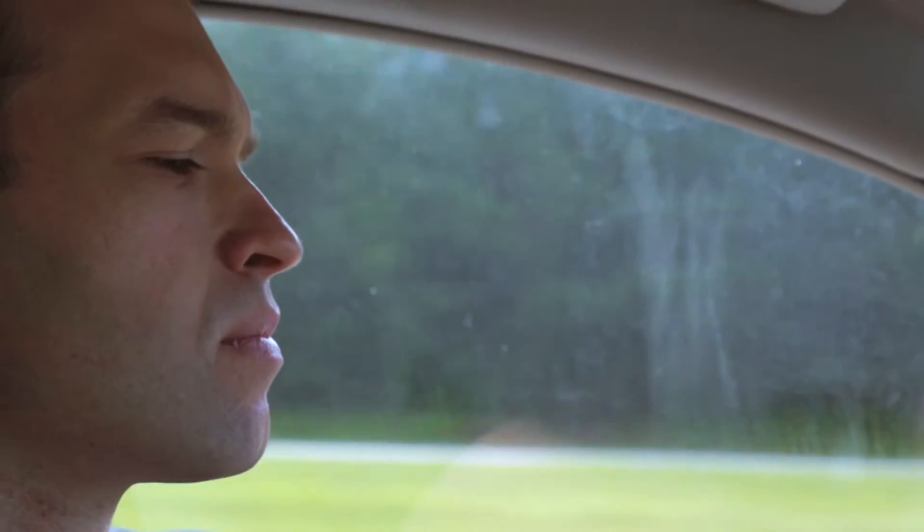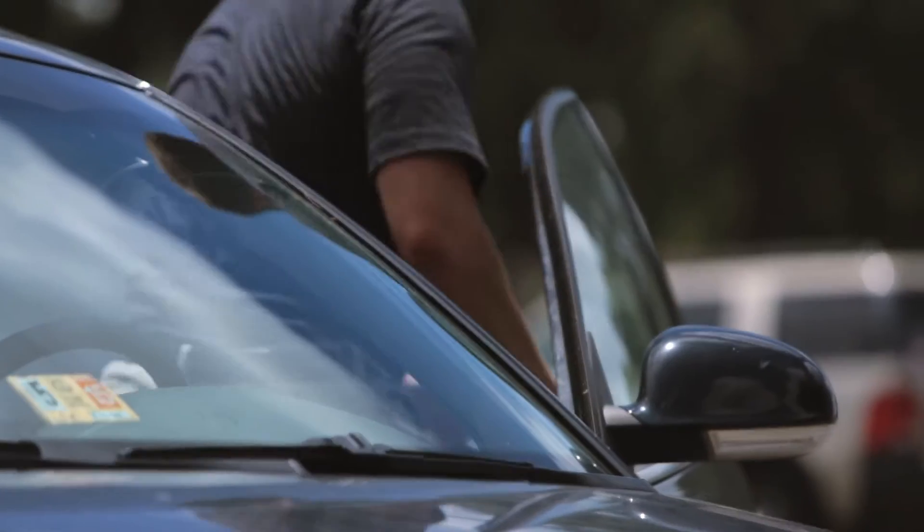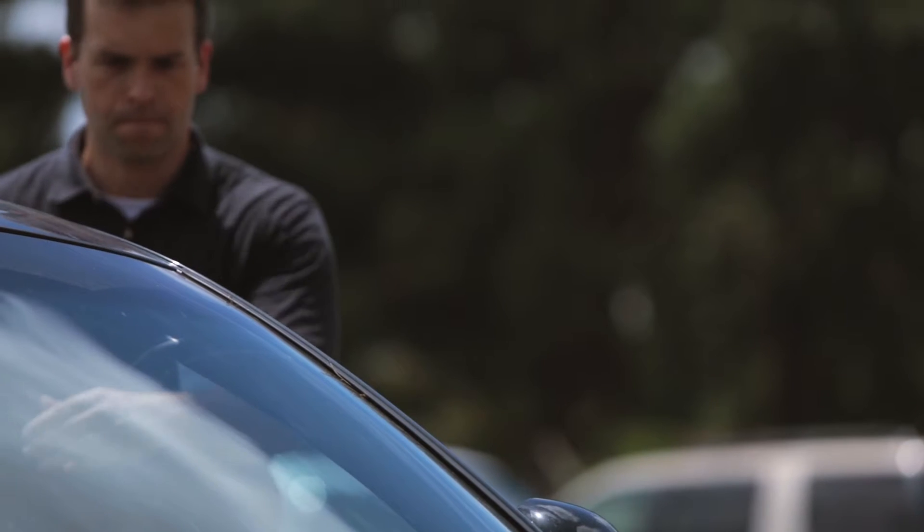My name is Doug Call. I'm an assistant professor of environmental engineering at NC State. I'm working on a collaborative project funded by the UNC ROI to investigate the potential for salinity gradient energy production in North Carolina.